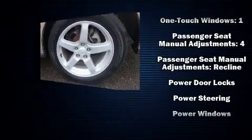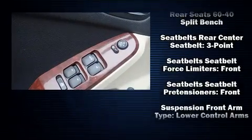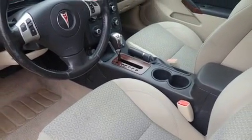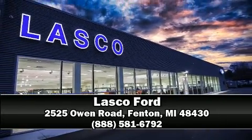Curtain airbags combined with standard stability control create a comprehensive safety network. A Carfax History Report provides you peace of mind by detailing information related to past owners and service records. Please don't hesitate to give us a call.